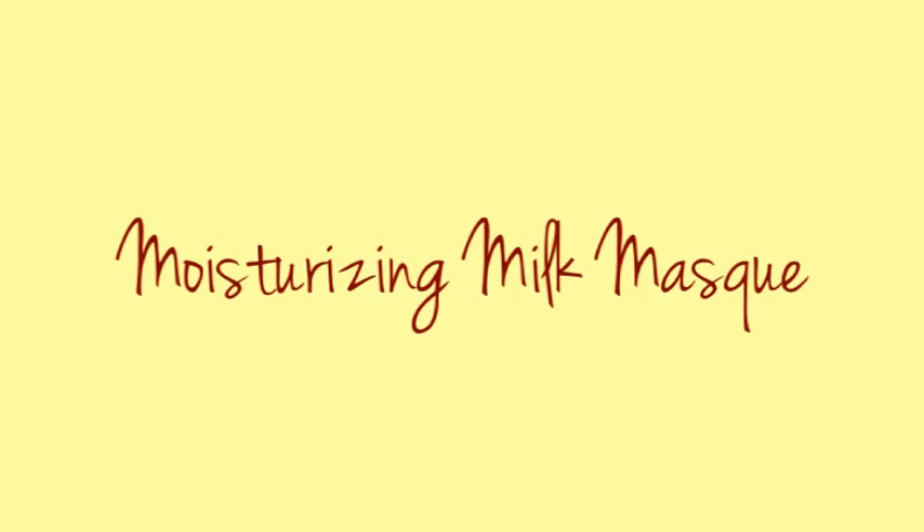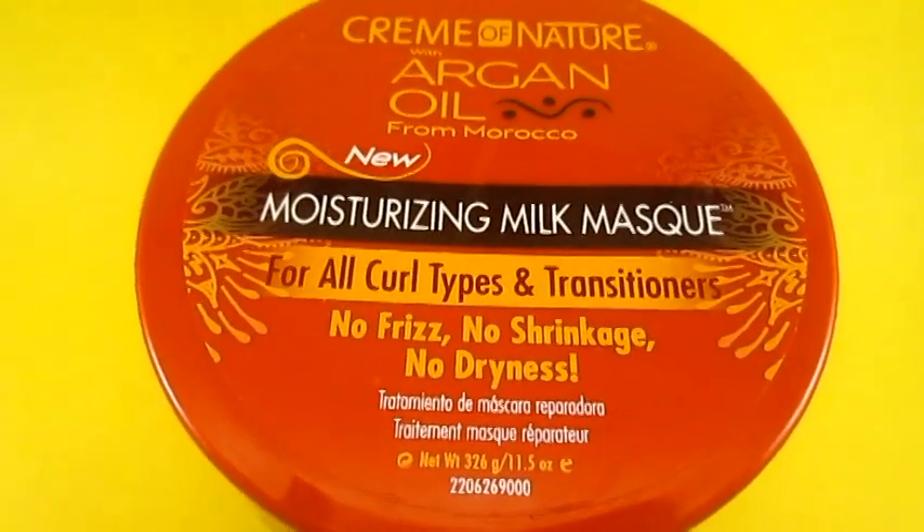This is actually a deep conditioner. What I like about this product is it has a whole lot of slip — amazing slip. It's really really moisturizing, the smell is amazing, it left my hair really really soft, and it's affordable — it's only about $8.99. As you can see here, I'm just using my hands and applying it all over my hair. I'm not using very much because I really don't feel like I have to use a ton of this product, which is good.